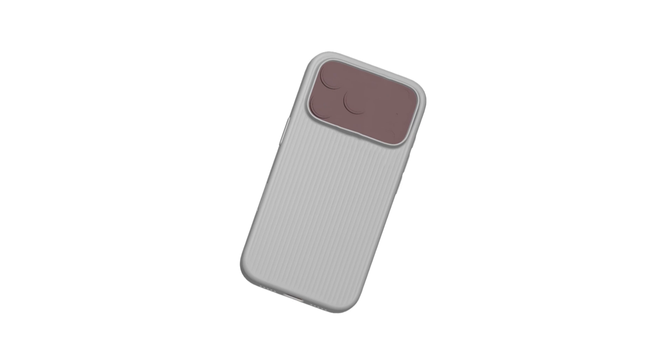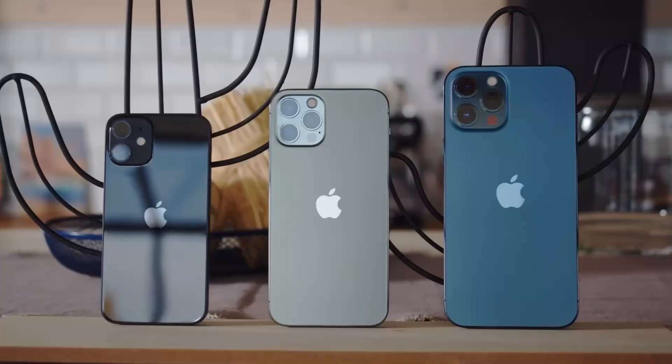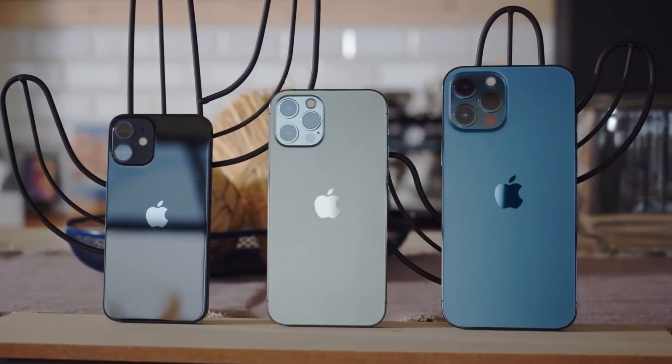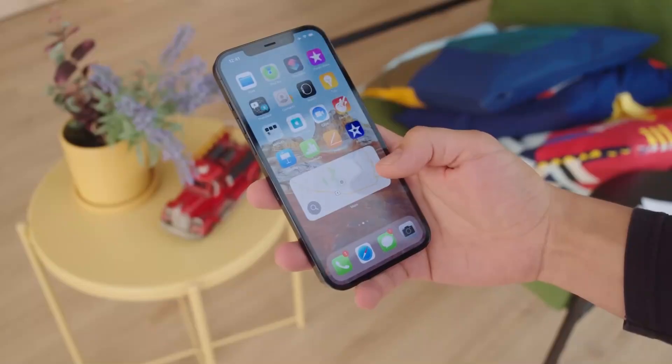Apart from the camera, other parts of the iPhone 17 Pro will stay pretty familiar. Some earlier reports talked about a two-tone color scheme, but now it looks like Apple will keep the new camera bar the same color as the rest of the phone. It should still have the Dynamic Island on the front, and it doesn't seem like that will be going anywhere soon.